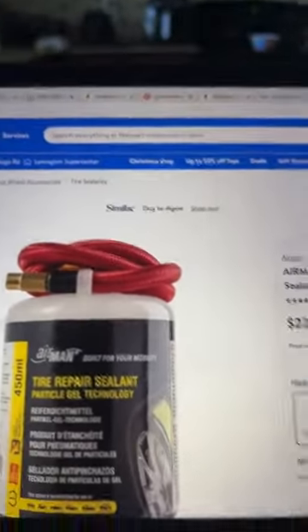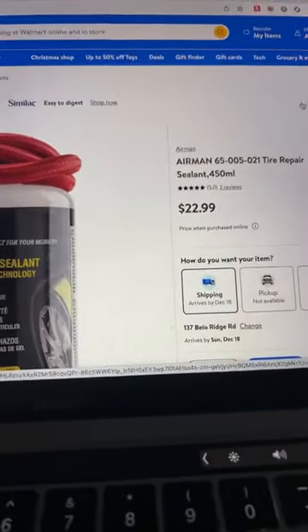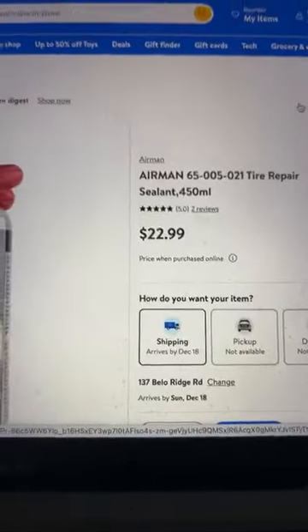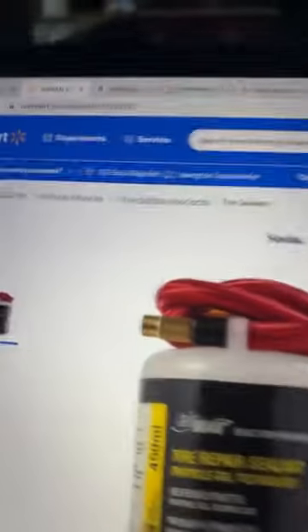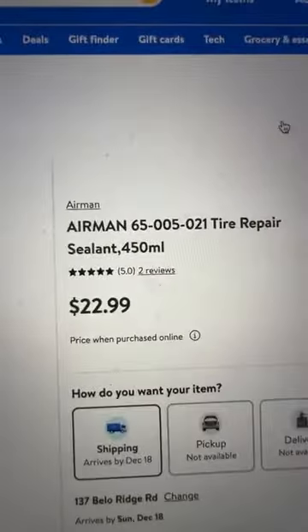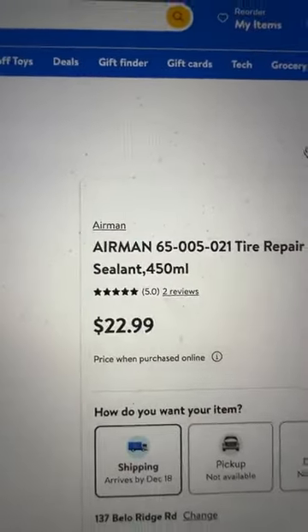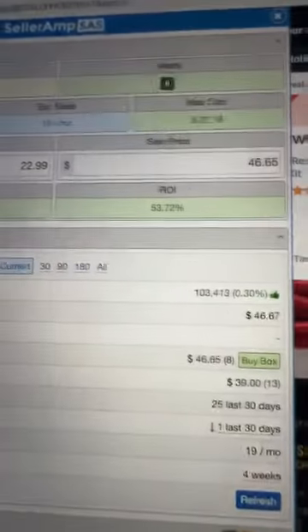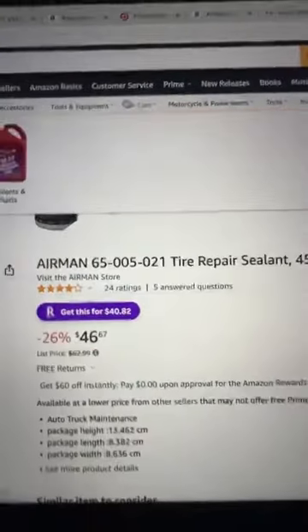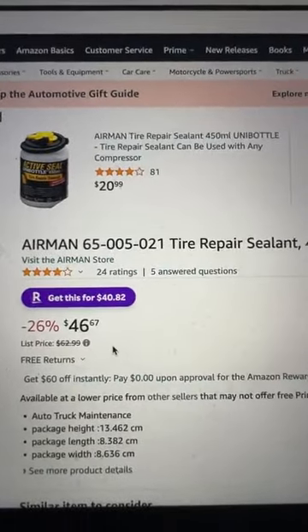I've trained my VAs to find products like this. You may say, "Trav, why would somebody not just go to Walmart and buy this for $22.99?" Stick with me — this is a tire repair sealant. You can buy it on Walmart.com for $22.99. My VA found this, and then look at what you can sell it for on Amazon. I know you may question fees and all that — stick with me.